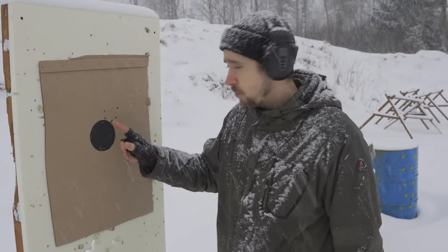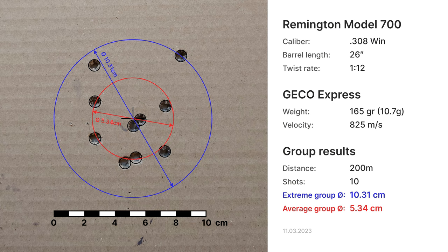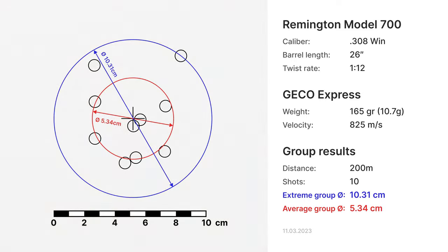Let's analyze this group in detail and compare it to other ammo in our scoreboard. Here's my group schematics with the group center highlighted with the cross. I managed to get around 10.3 centimeters for the extreme group diameter and around 5.3 centimeters for average group diameter. My average group diameter is less than 1 MOA.